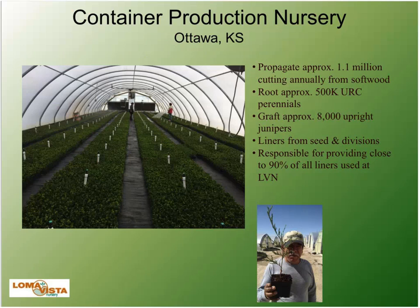Here's a picture of our container production. We have a propagation division, which is the lifeline of our entire nursery. We like to do most of our propagation in-house so we can control our supply and timing. We propagate about 1.1 million plants annually. We're also doing most of our perennial production from unrooted cuttings, about 500,000 annually, and our propagation division provides close to 90% of all liners we use at the nursery.